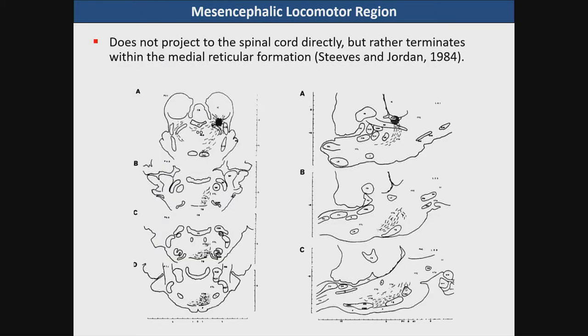The MLR, as I will refer to it, does not project directly to the spinal cord but rather it terminates in the brain stem in the medial reticular formation. You can see here from autoradiographic studies done by Steves and Jordan in 1984: an injection of an anterograde tracer in the cat brain stem shows the expression of the terminals in the medial reticular formation above the trapezoid body, and you can see on the sagittal sections how it terminates into this area.